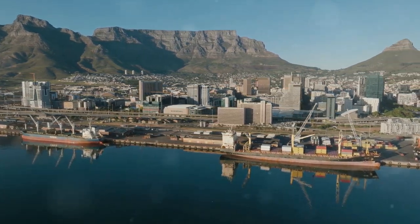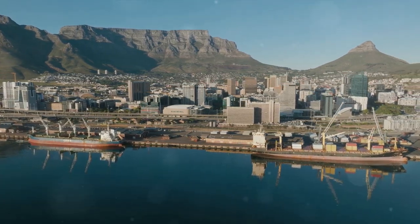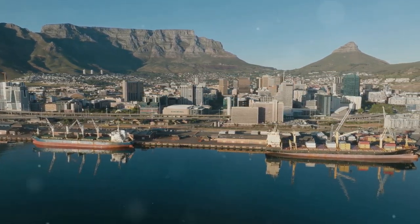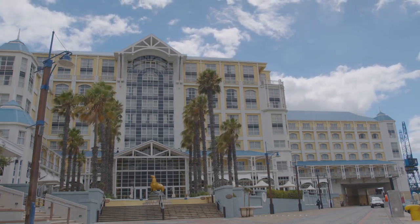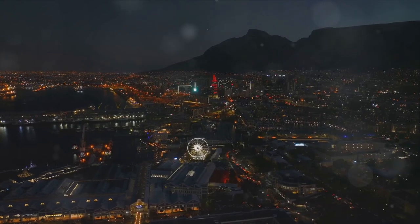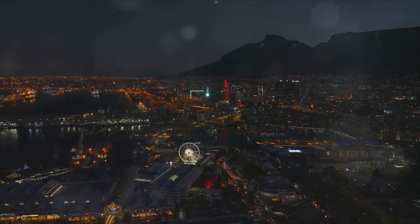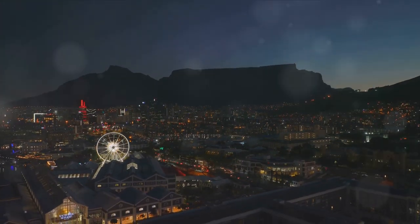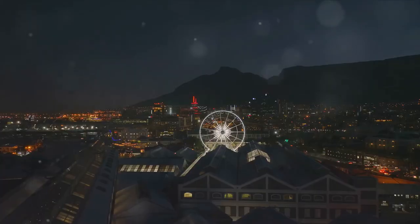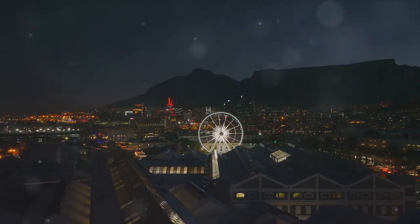The heartbeat of the waterfront is in its rich, multi-layered history. Museums like the Zeitz Museum of Contemporary Art Africa and the Chavon's Battery Museum offer a glimpse into the continent's artistic journey and the city's military past. Yet the waterfront is far from being stuck in the past — it's a dynamic, ever-evolving space. Street performers fill the air with music and laughter, creating a lively atmosphere that's as captivating as the city itself.